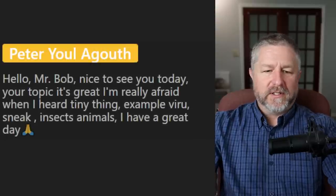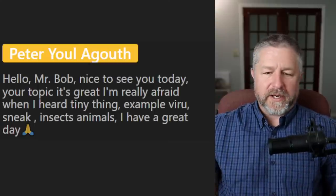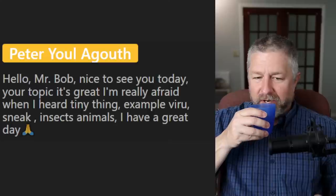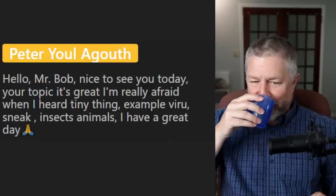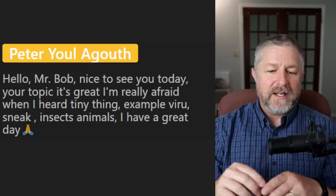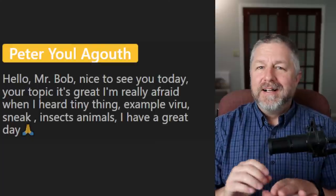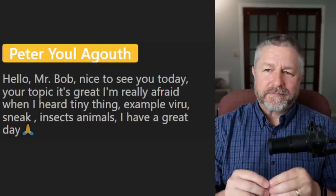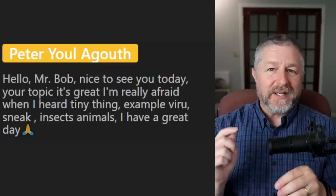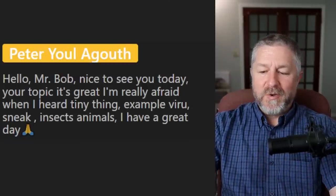Last question and we'll get back to the lesson. From Peter: I'm really afraid when I hear about tiny things — for example, viruses, sneaky insects, and animals. I don't like insects — I don't like flies, I don't like ticks, I don't like fleas. Those are very, very, very annoying for me.